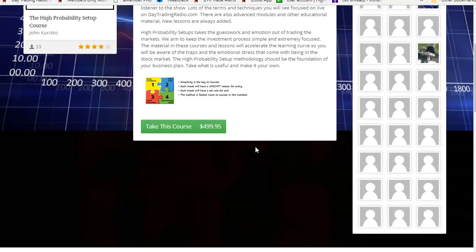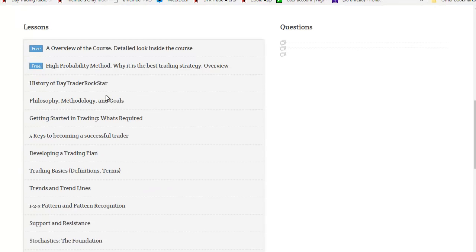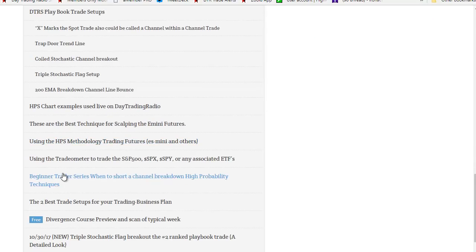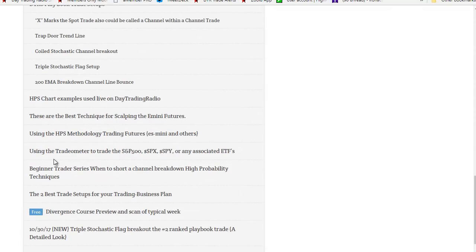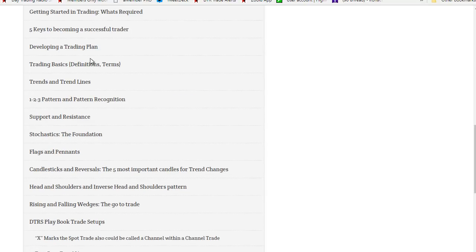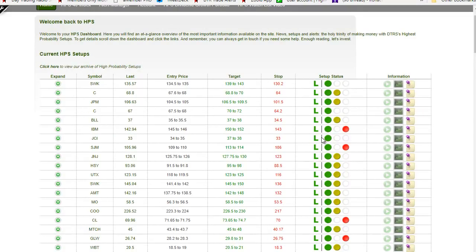The HPS Methodology Course on the School of Stock breaks down all the different trading modules and lessons. The system includes wedges, trapdoor trend lines, support and resistance, and stochastics as the foundation. All the setups come with a chart, a buy trigger, a sell trigger, and a stop. The chart gets sent out every Friday with a video discussing why each setup qualifies as an HPS — like a divergence, a channel line bounce, or a flag pattern.